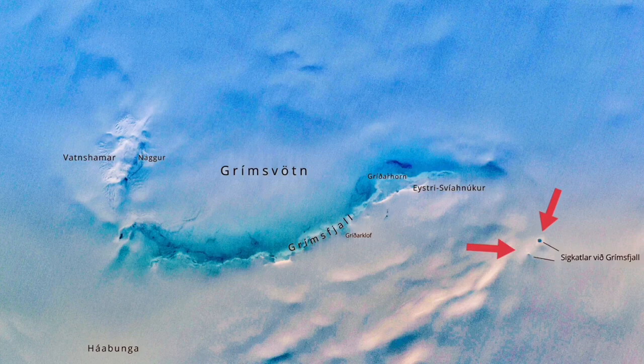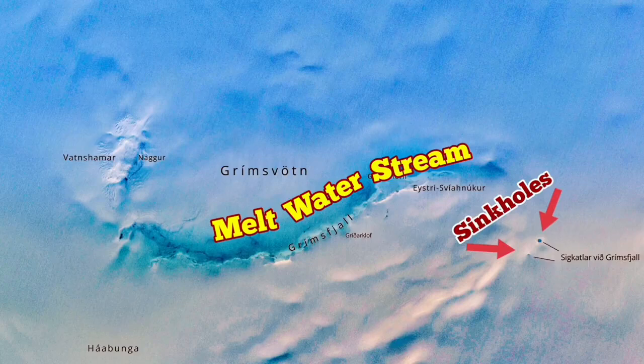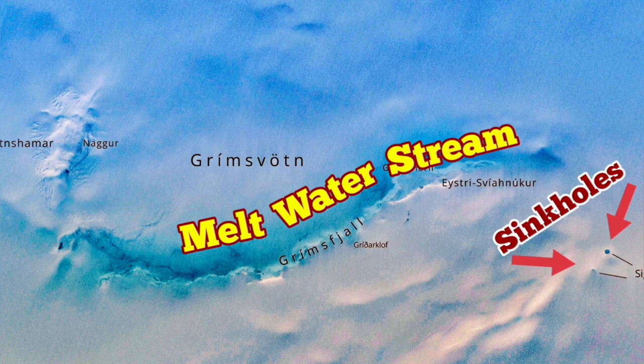These sinkholes are each 10 meters wide — quite large for an area where there should not be any liquid water or any holes formed by liquid water. A sinkhole means water is in liquid form dissolving the ice, and a stream of meltwater is visible in this satellite image.